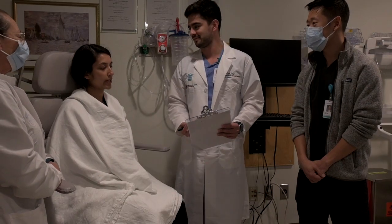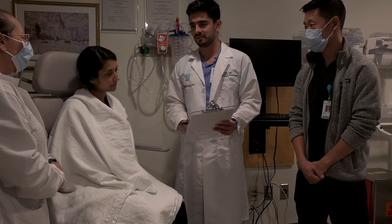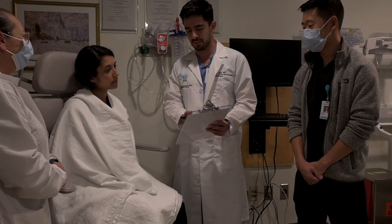Afterwards, we'll bring you into the procedure room where you will meet with your care team. This team will include an attending doctor who oversees the procedure, a fellow doctor who is a radiologist specializing specifically in breast imaging, and a technologist who will help during the procedure.